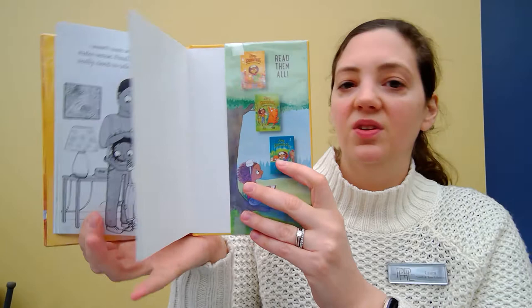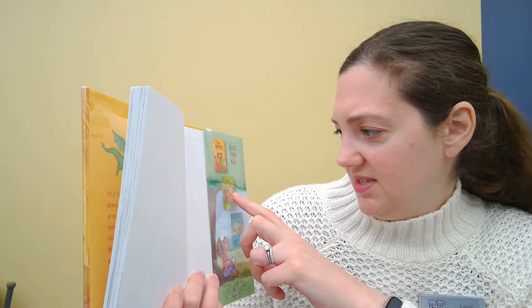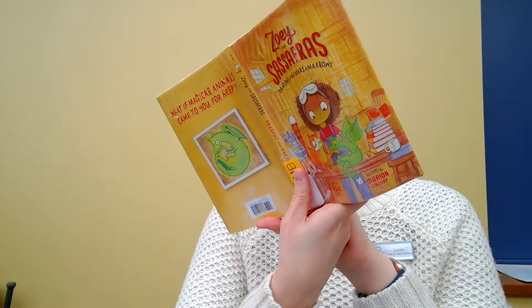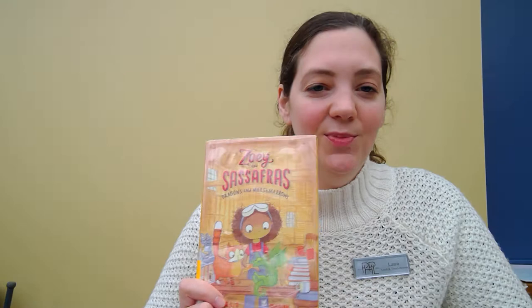They use different techniques and scientific methods throughout their day. This is called Zoe and Sassafras: Dragons and Marshmallows. Right in this book you can already see there's Zoe and Sassafras: Monsters and Mold, and then Zoe and Sassafras: Merhorses and Guppies, I think — it's really tiny, I can't read it. But we have the book at the library so I can always get you the actual copy. It does have a little bit of a fantasy element with the merpeople and the dragons, but it's based primarily in science and her using science throughout her day.